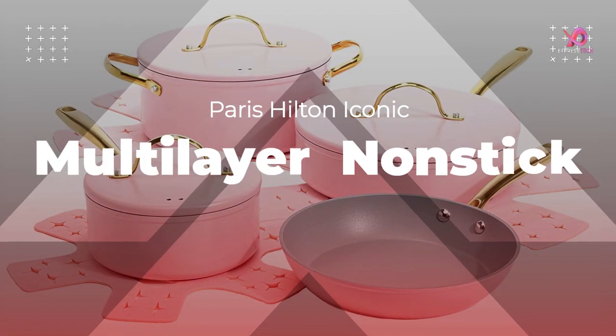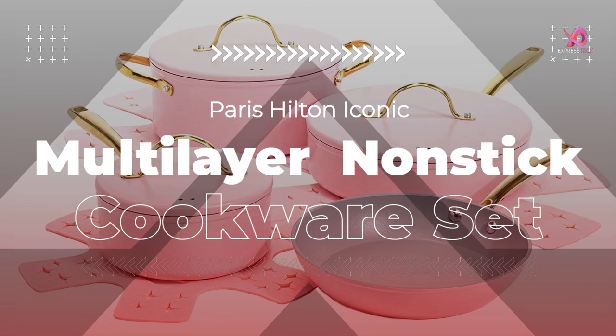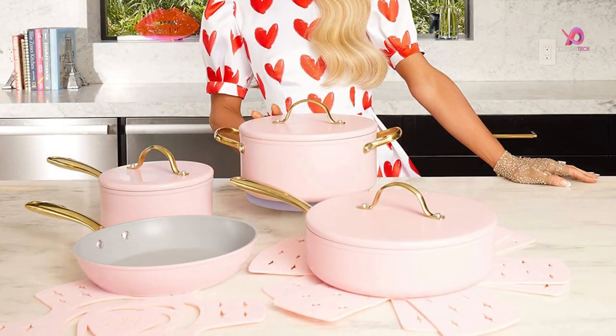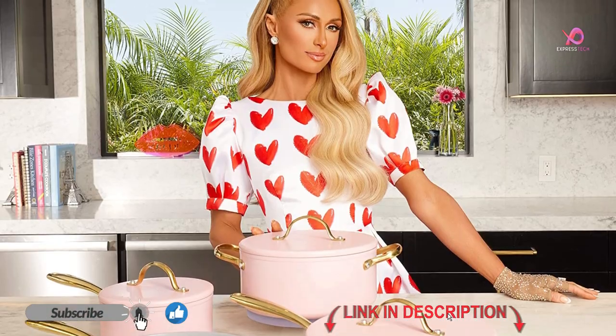Hello Viewers, today I will review the Paris Hilton Iconic Nonstick 10 Piece Best Cookware Set, which is a very good product for cooking. To know the details about the product, we have to watch this complete video.